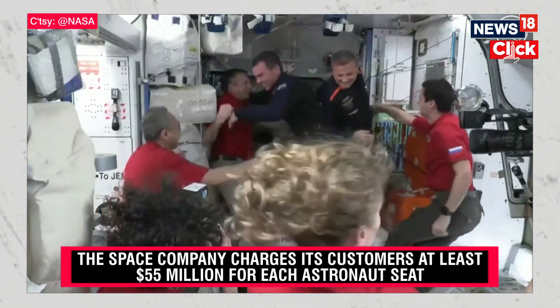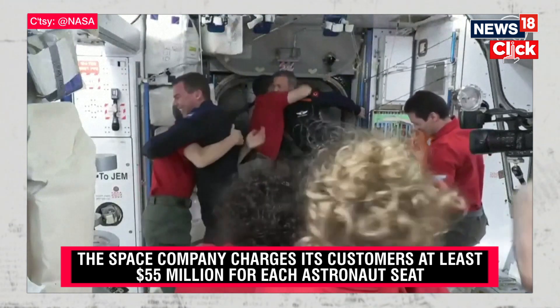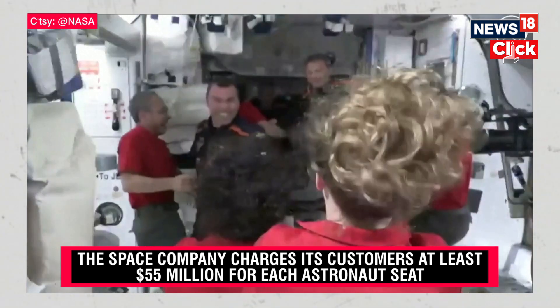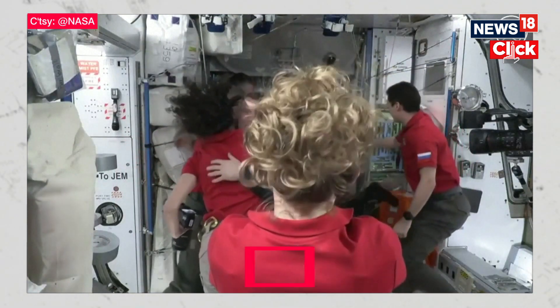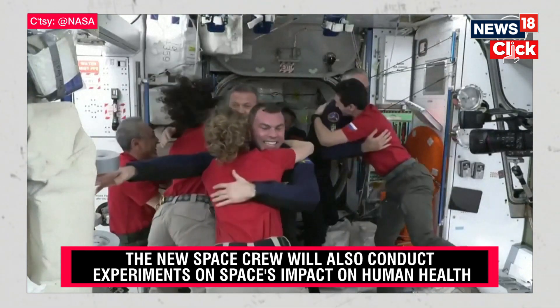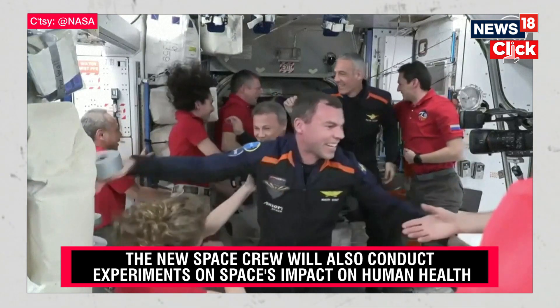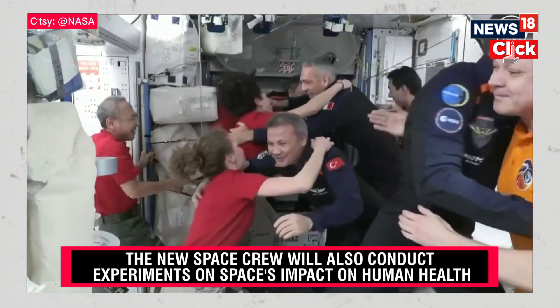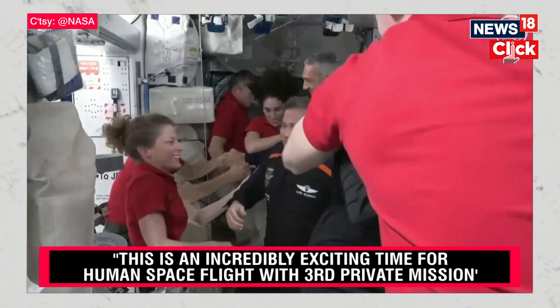Coming together first through the hatches: Markus Wandt and Alper Gezeravcı of Sweden and Turkey, respectively, being greeted by the crew of Expedition 70. The two are followed by Walter Villadei, pilot of the Dragon Freedom. Last coming into the International Space Station: Commander Michael Lopez-Alegria.